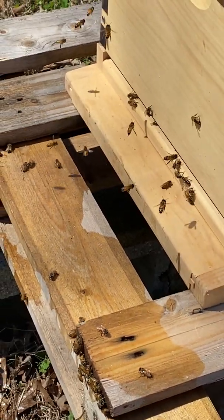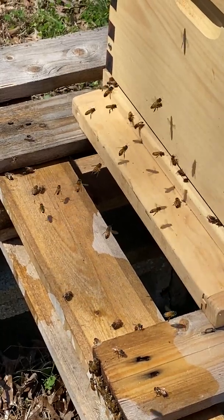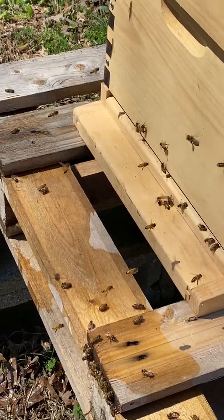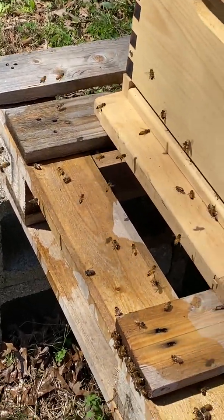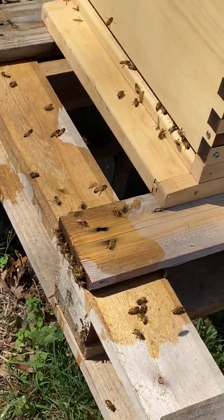I actually think the queen is free — I think I saw her come out of the front about 15 minutes ago to check everything out, and she's back in there. They're just having a little feast before this evening.